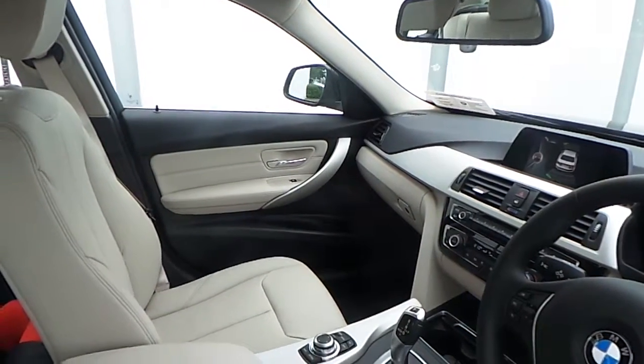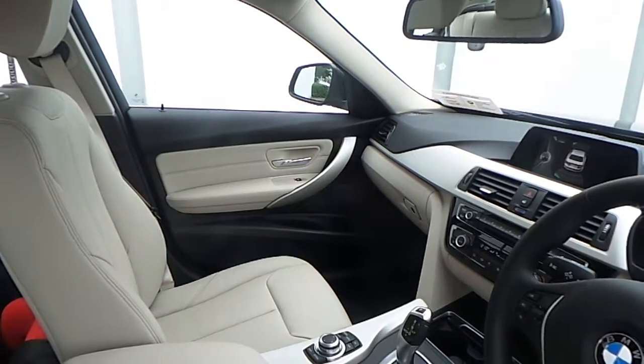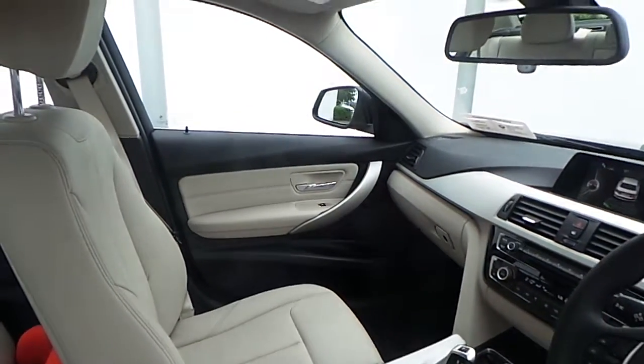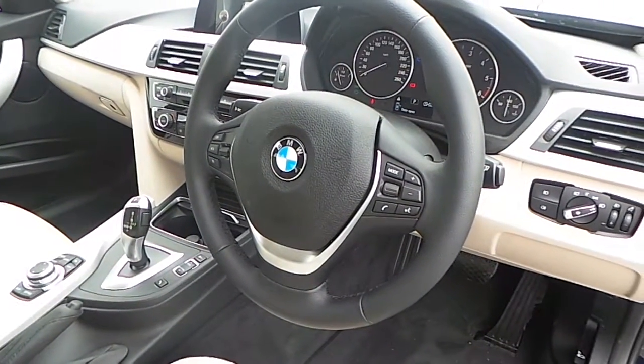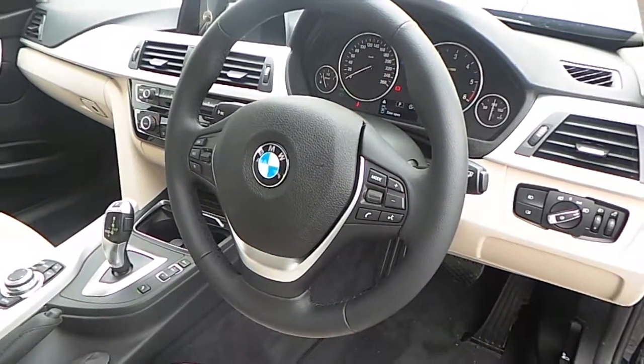Fitted on this 3 Series is Oyster Black Dakota Leather, a satin silver trim, and a multi-function sports steering wheel with cruise control and brake function.